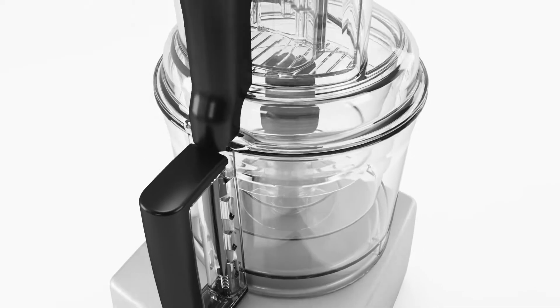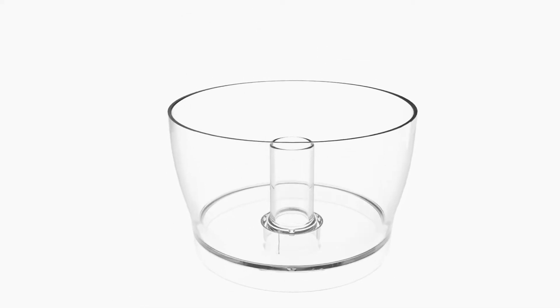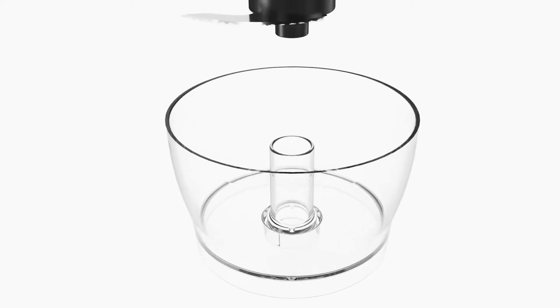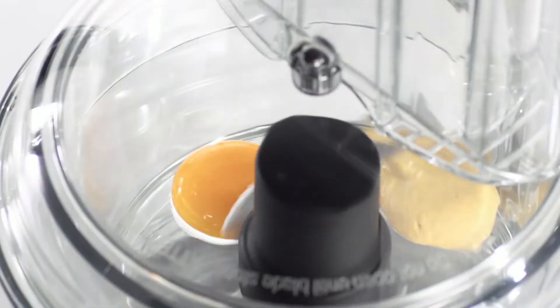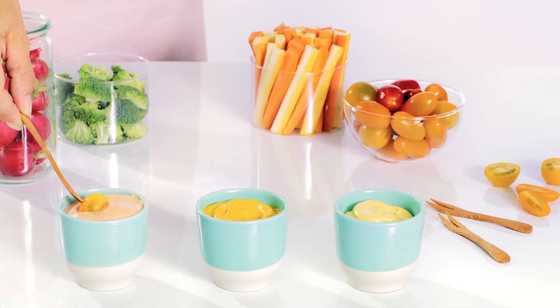Magimix food processors come with three bowls: the mini, midi and main. The mini bowl is ideal for chopping, mixing and combining small quantities — from a delicious pesto sauce to the perfect one egg mayonnaise dip.